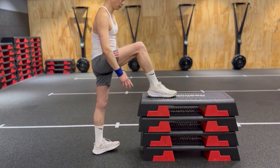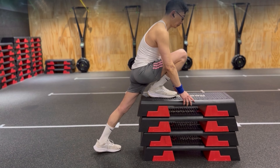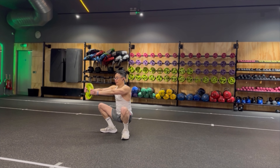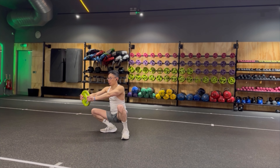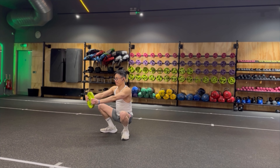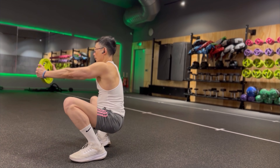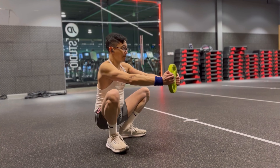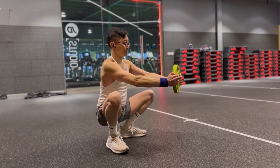To end our mobility routine, we are going to do a weighted goblet squat. Holding a weight plate or dumbbell in front of you, sit into a deep squat. Hold this position while keeping your chest up and rock from side to side to transfer the weight and stretch one ankle at a time. This is a great way to further mobilize your entire body including your ankles, hips, and mid-back in a functional position.